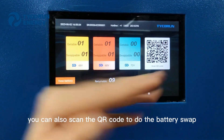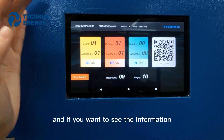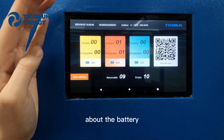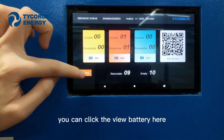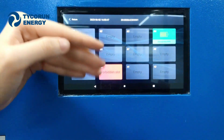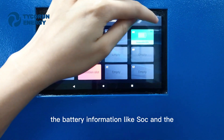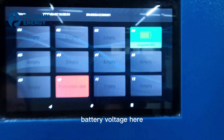You can also scan the QR code to do the battery swap. And if you want to see the information about the batteries, you can click 'View Battery' here and see battery information like SOC and battery voltage.